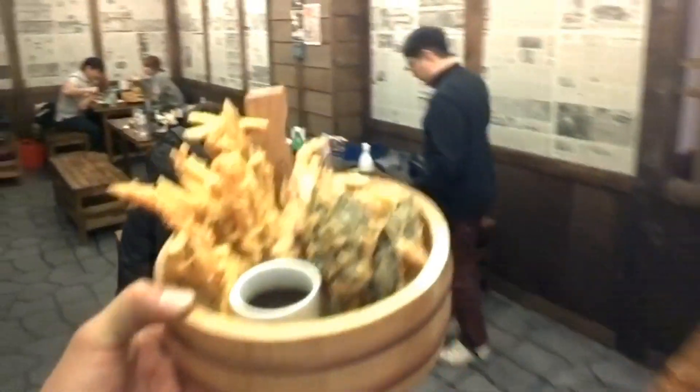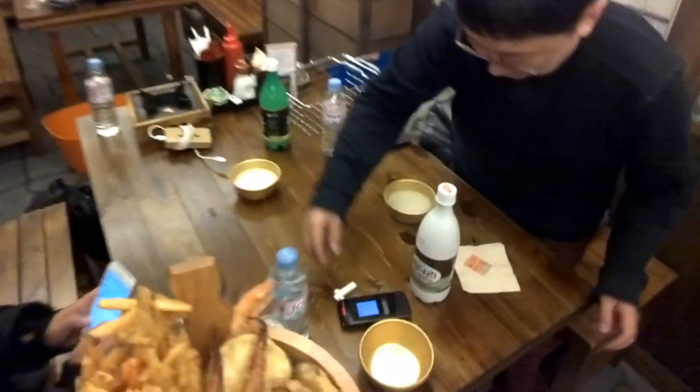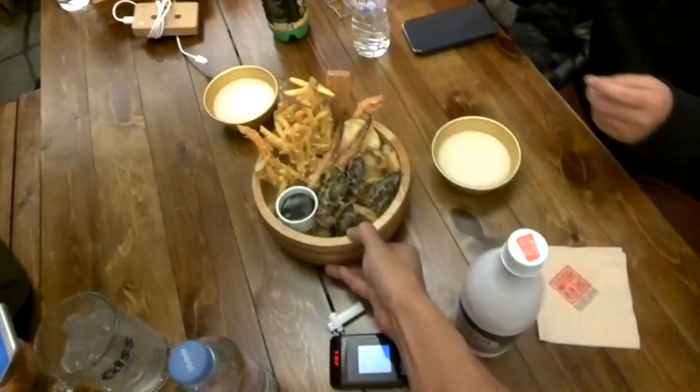Alright, so the thing vibrated and we picked up our fried stuff. Actually, it looks really good. We're gonna go ahead and put this over here and wait for more food.